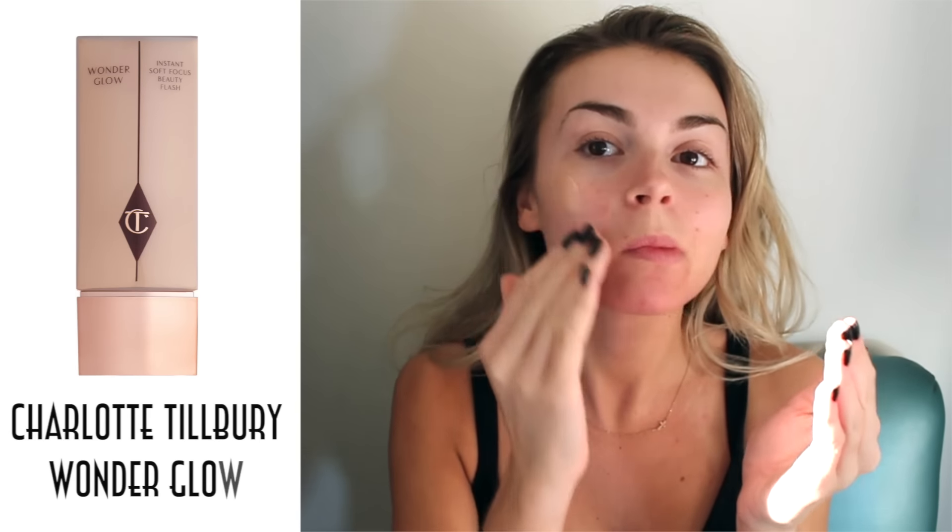First, I'm taking the Charlotte Tilbury Wonder Glow and putting this on any parts of my face that I want to be super dewy — so just the cheekbones and a little bit on the forehead, down my nose, all that good stuff.